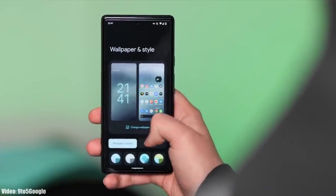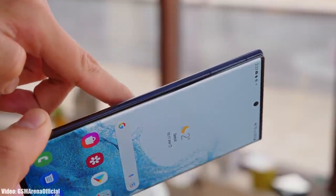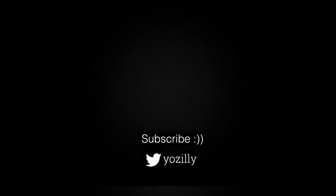You can subscribe to the channel, and whenever Samsung gives any news about Android 13 for your smartphone, I will let you know. Give this video a thumbs up and I will see you guys in the next one — peace out.